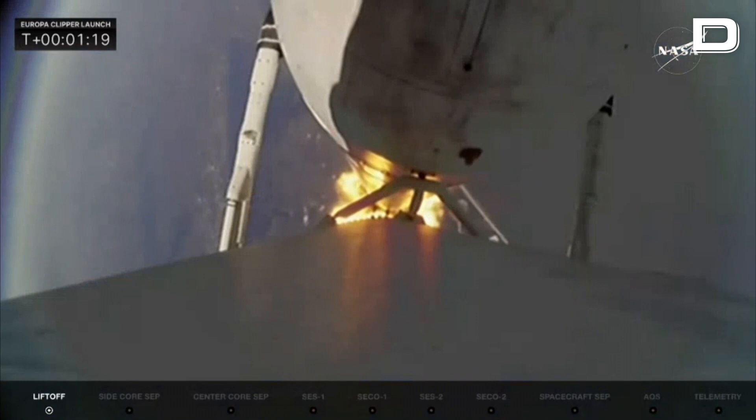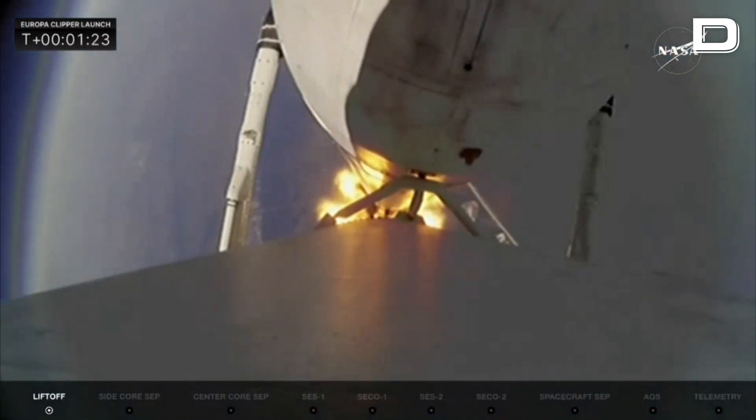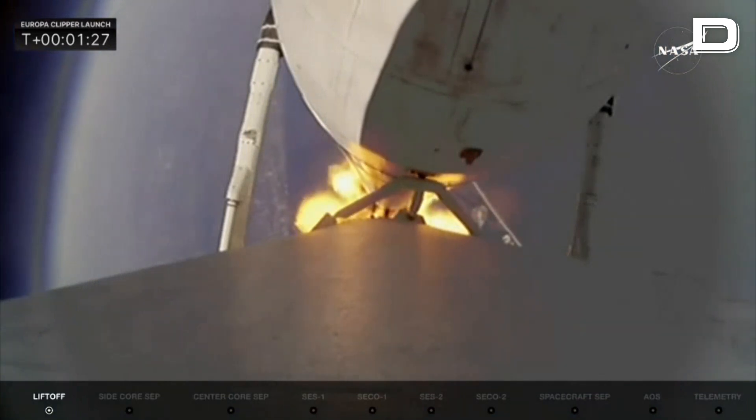A beautiful shot from our camera team, locking onto the rocket on a clear blue sky. The view from the booster cam looks back down on Earth. And there we heard the call for max-Q — the vehicle is passing through maximum dynamic pressure.